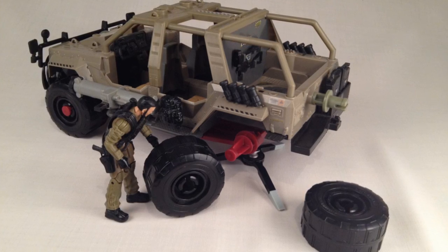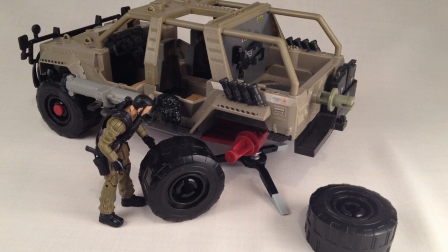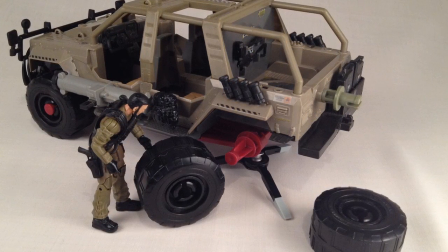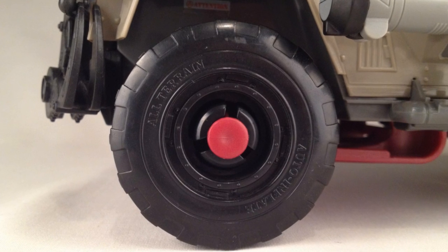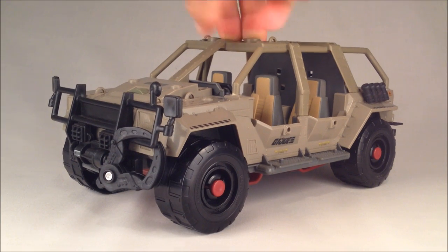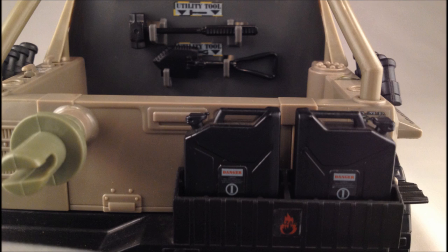The tires are interchangeable with the spare, which is a seemingly obvious feature, but one that hasn't been attempted until now. They're also all-terrain and auto-inflatable — it's printed on the tire, of course. The suspension is functional, almost as impressive as the All-Striker. Included tools snap into brackets, and the gas cans are removable.